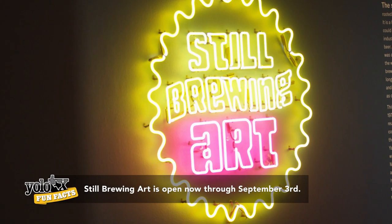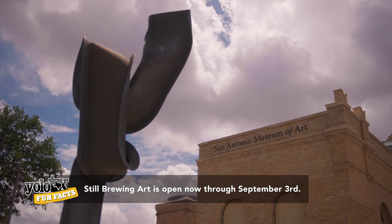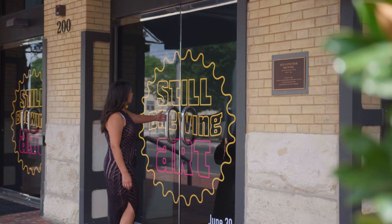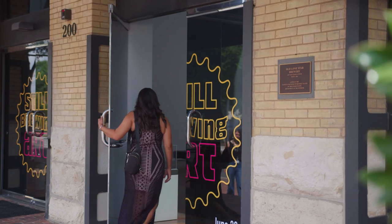Still Brewing Art is about beer history, it's about art history, it's about SAMA history, and most importantly it's about San Antonio history. I want you to teach me all of history because the way you just put that was so exciting and it makes me really want to dive in.